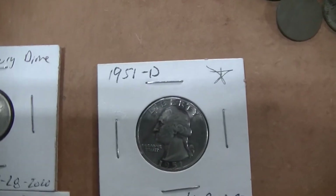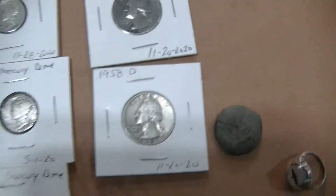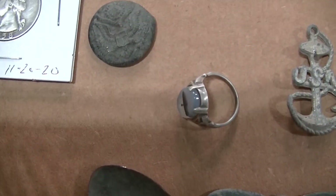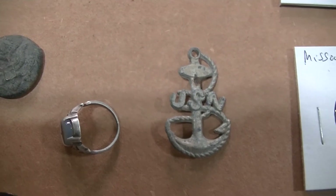Two silver Washington quarters: 51D and 58D. Some odds and ends stuff: a military button, a pretty nice sterling silver ring, and a United States Navy pin.